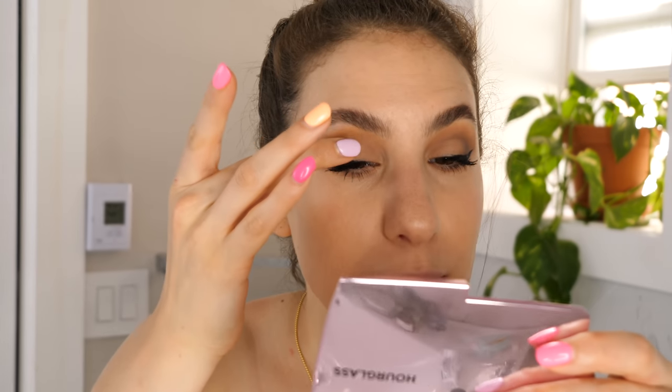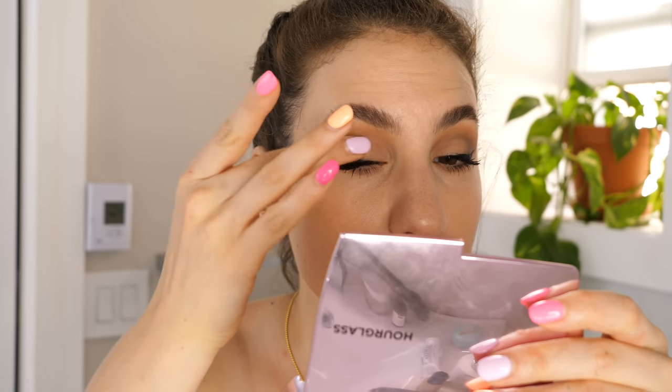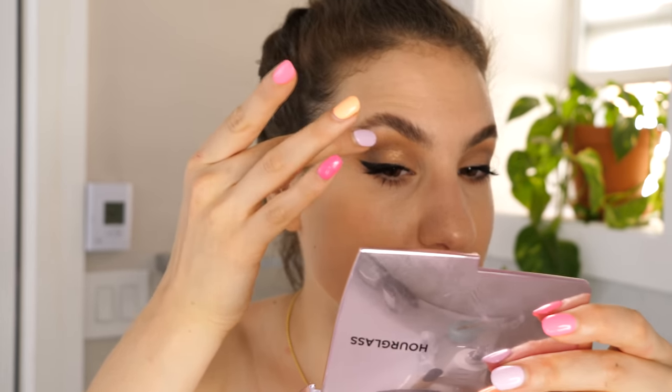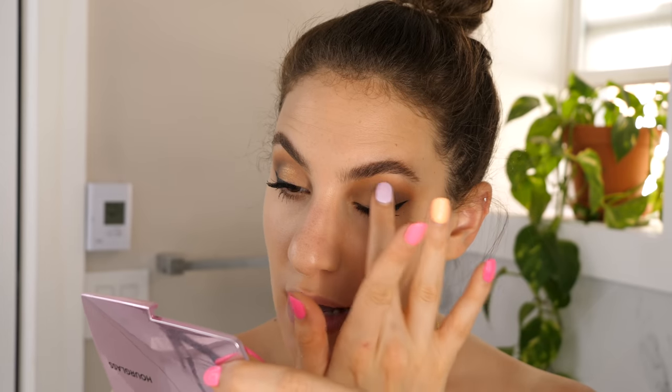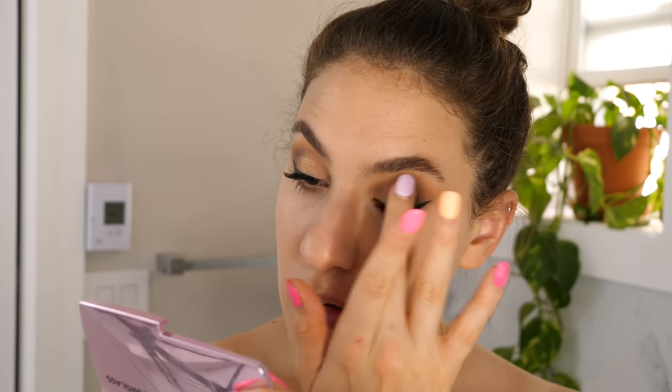Before I forget, I want to add something special to the eyes: the Hourglass Scattered Light Glitter Eyeshadow in the shade Foil — a copper gold shade that's very pretty. I'm taking a little on my finger, dabbing off the excess, and just dotting it only in the center of my lid to add a little golden shimmer. This creates such a pretty glossy lid effect. A lot of models do something like this, and even if they didn't, it just looks so pretty.